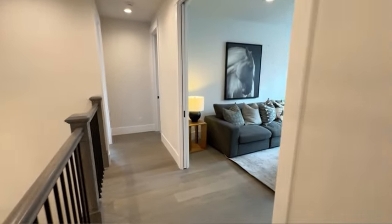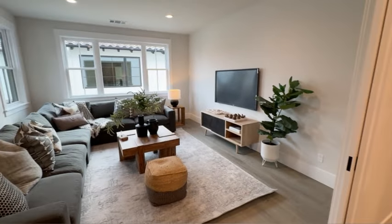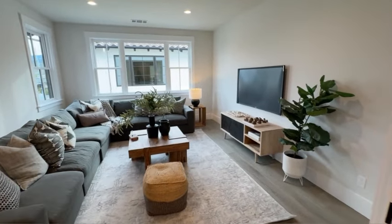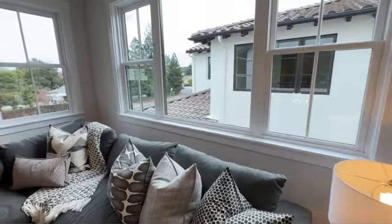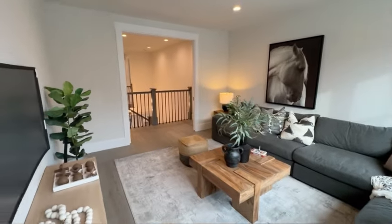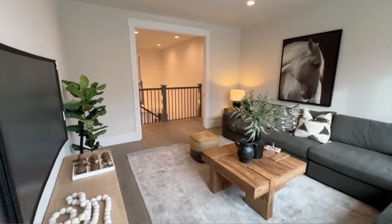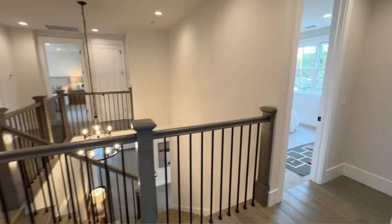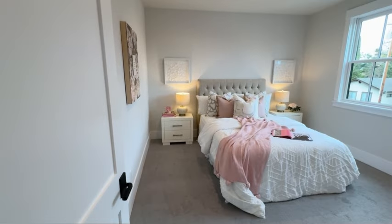Now let's head to another favorite part of the house — the media room. This is a very multi-functional room. It could be used as a media room, game room, workout room, poker room, or even as a second office, which is actually pretty normal for a family where both parents work remotely in tech. The choice is yours, and regardless of what you choose, I think you're really going to enjoy this room.